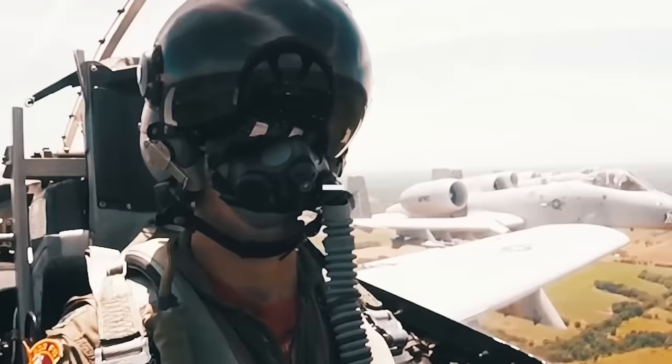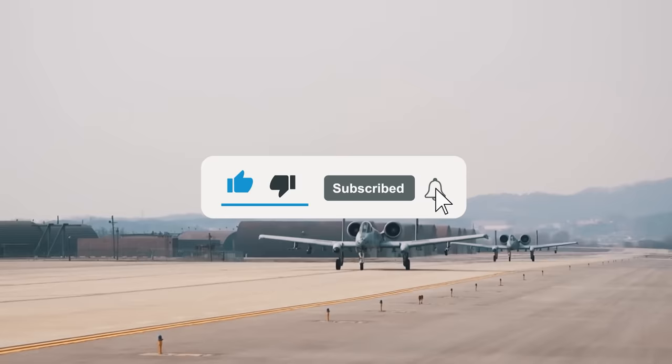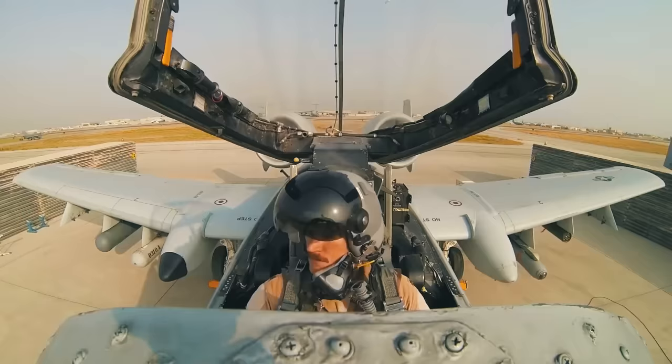Share your opinion in the comments below. If you enjoyed the video, please leave a like, subscribe to the channel, and hit that notification bell for more content like today's. Thanks for watching, and we'll see you in the next one.